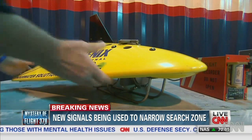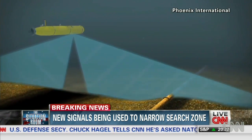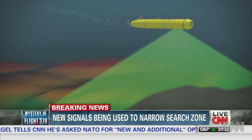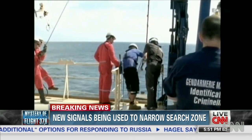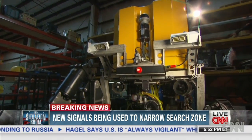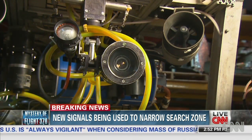In the Air France search, as in this one, a towed pinger locator was used. They found that plane using a similar vehicle to the Bluefin 21 underwater drone that mapped the debris field. Remotely operated vehicles, ROVs, were then used to recover the Air France wreckage. The technology is pretty much the same — there are a few electronic upgrades here and there, but it's essentially the same equipment.